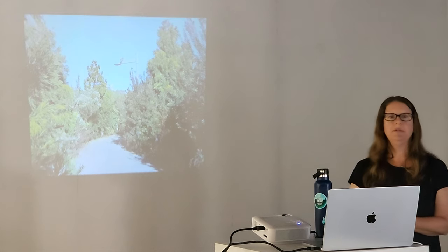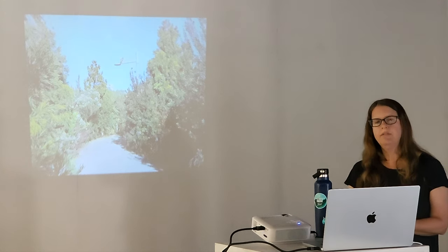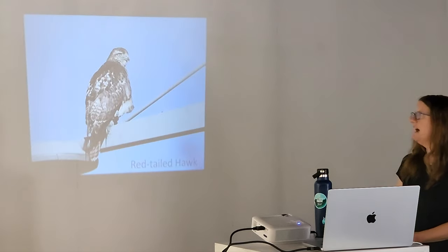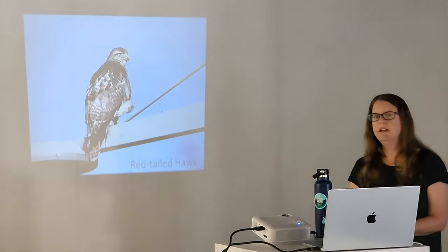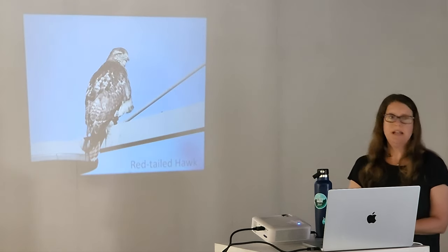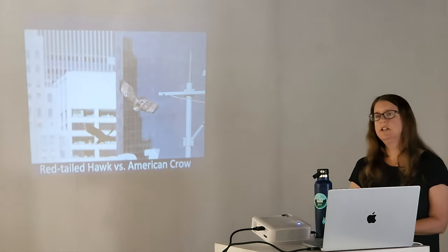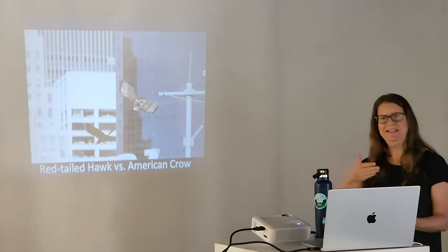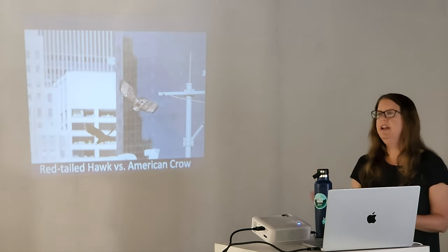Everybody loves raptors — red-tailed hawks are very common year-round. I have a picture in Brooklyn Bridge Park of one perched right over the path; people walked right under it not realizing. This is a juvenile red-tailed hawk — look for these soaring over the piers or over Brooklyn Heights. A lot of them live in downtown Brooklyn and come over to visit. If you hear crows calling, that's a good sign there's drama going on — they'll pester red-tailed hawks, wanting them out, even though you'd think it would be the opposite.